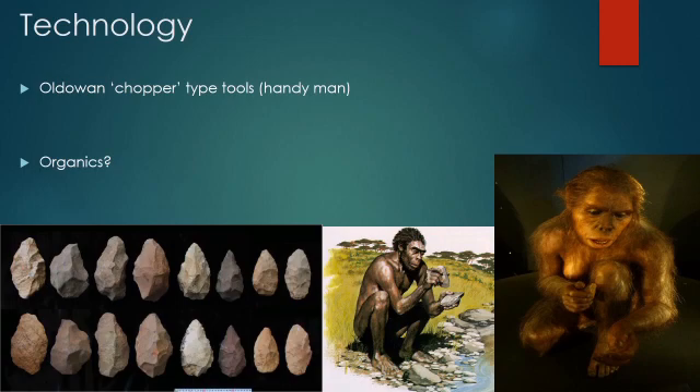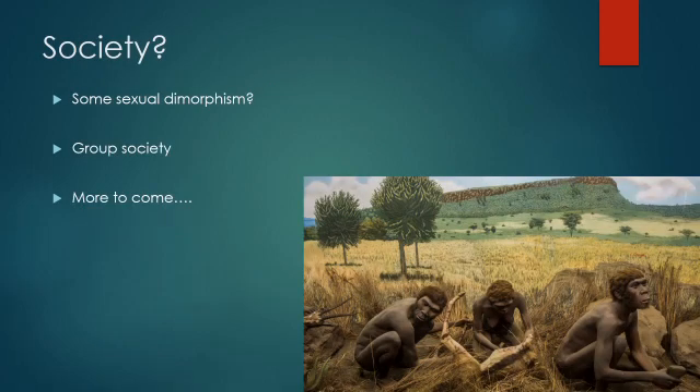In reality, habilis most likely didn't need a varied toolkit to be successful in its environment, as shown by its longevity. The most complicated subject is society, which is very hard to discern. There is virtually no indication of what habilis societies were like, although they most likely lived in groups and perhaps displayed some limited sexual dimorphism, which has implications for sexual competition — males competing against other males for mating rights, for example.